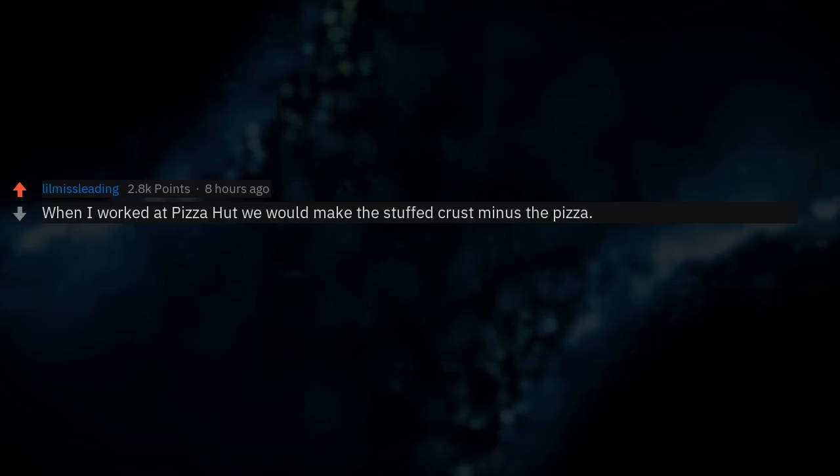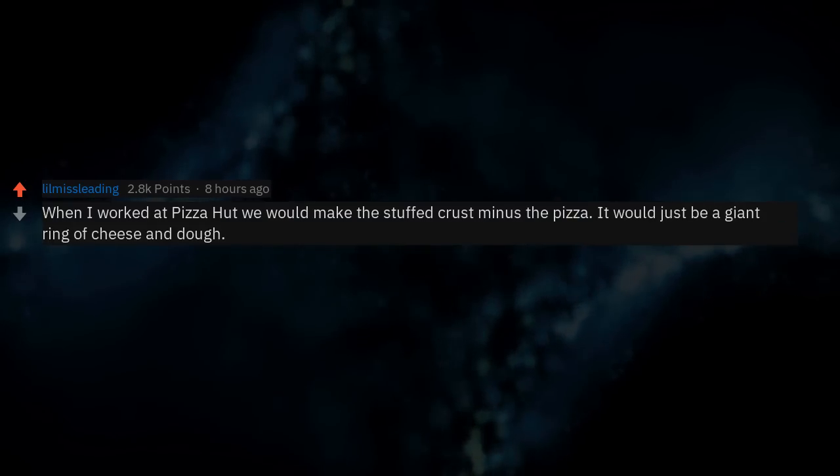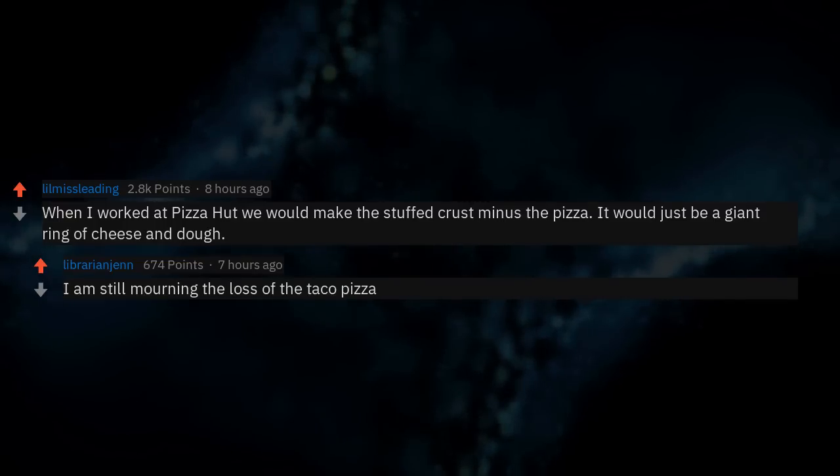When I worked at Pizza Hut we would make the stuffed crust minus the pizza — it would just be a giant ring of cheese and dough. I am still mourning the loss of the taco pizza.